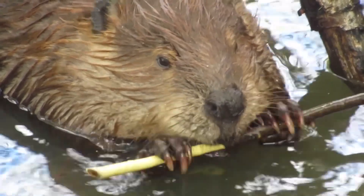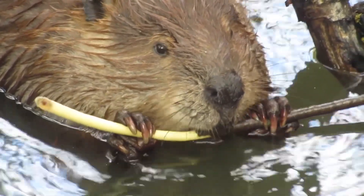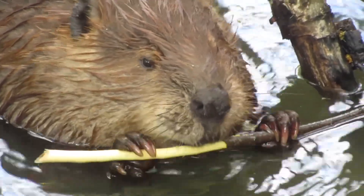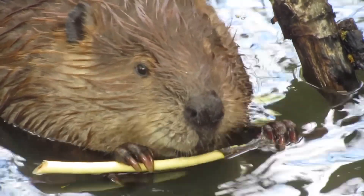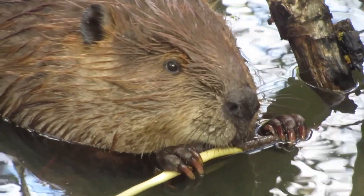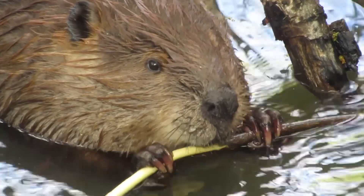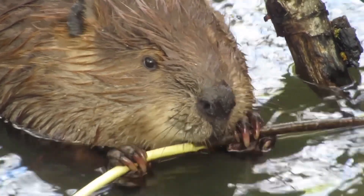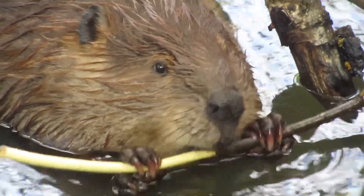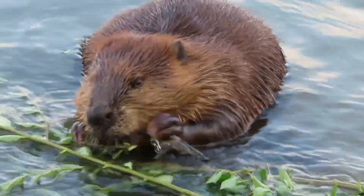In an earlier clip you saw the beaver disposing of the bark so he could eat the cambium. Beavers don't eat that old dry bark on the base of the trees, but they do eat the bark and cambium off of these branches because the bark on these smaller branches is newer and softer and more nutritious. So here the beaver would be chewing off the inner bark, which is the cambium, and the outer bark at the same time.